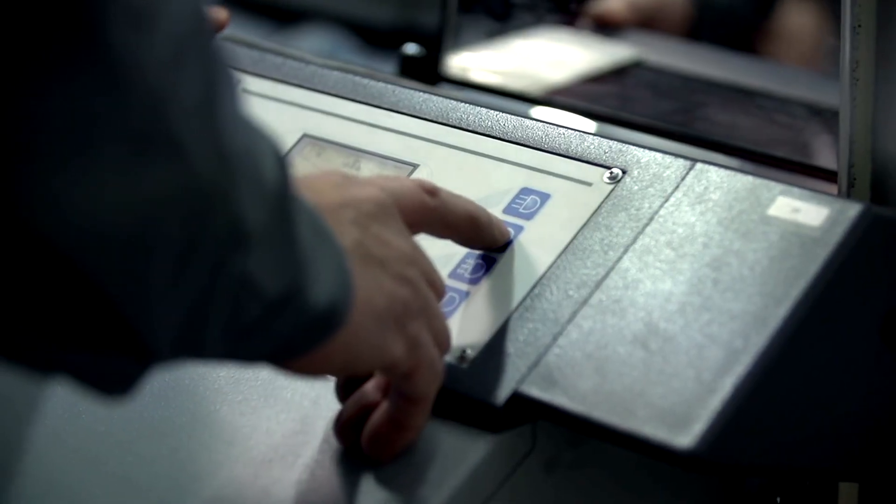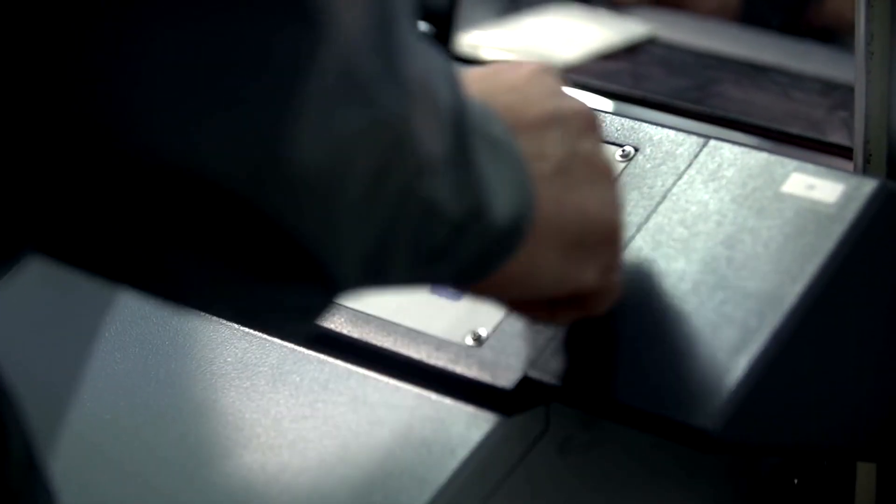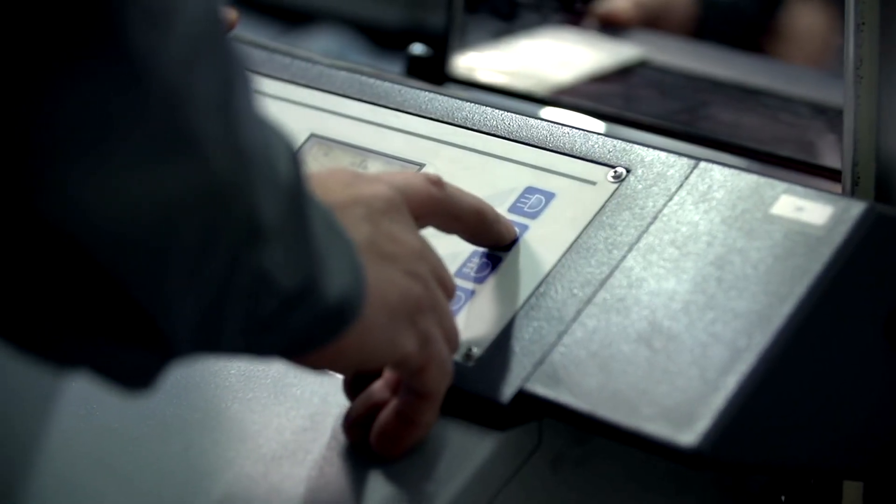Experience the versatility of the BMW iCom Next — from motorcycles to electric vehicles, it's your go-to diagnostic solution for all BMW models.